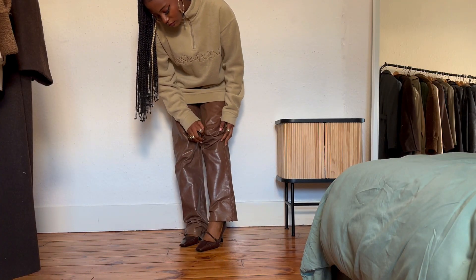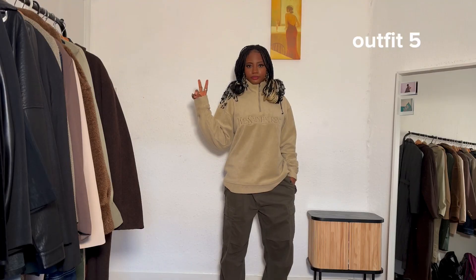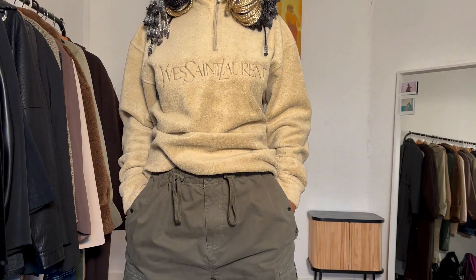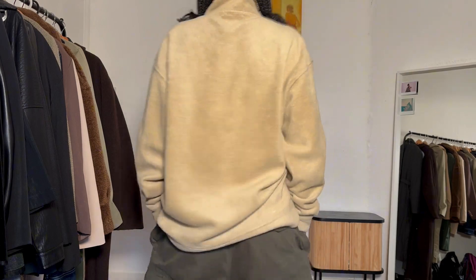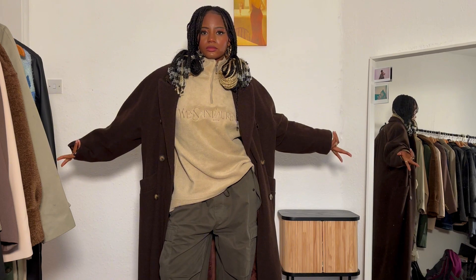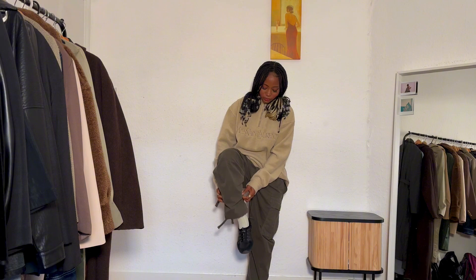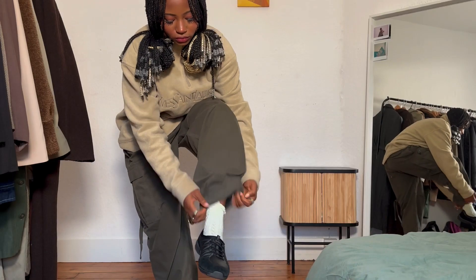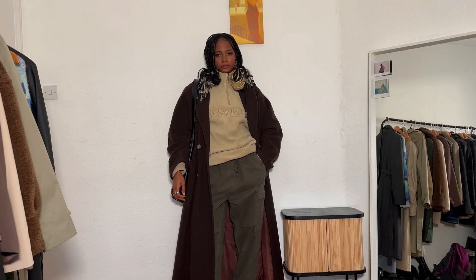Outfit five: I kept the jumper and switched the leather trousers for joggers from Superdry. This is perfect for the weather, but I would wear a long-sleeve jumper inside the fleece and maybe wear thick tights or leggings inside the joggers. I also styled this with Sketchers, some socks, and my brown coat — which you saw me wear in outfit one.